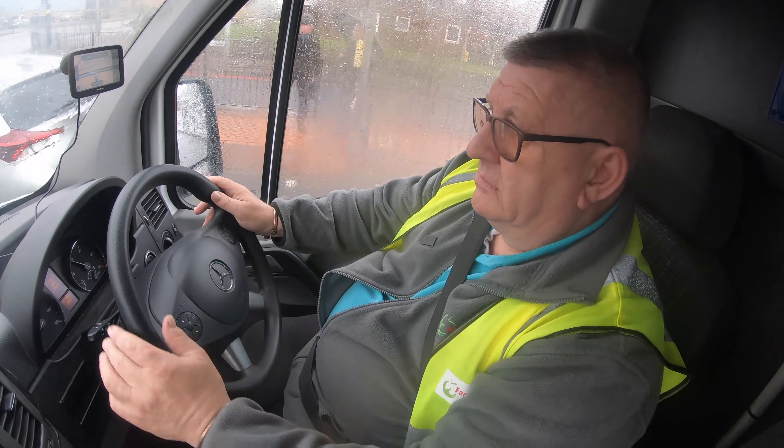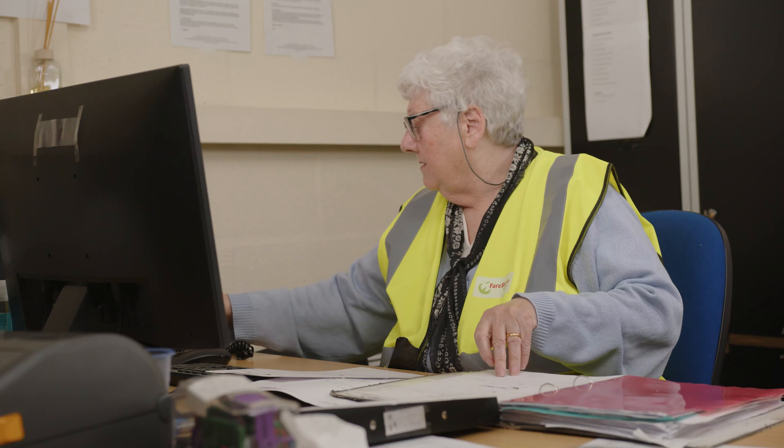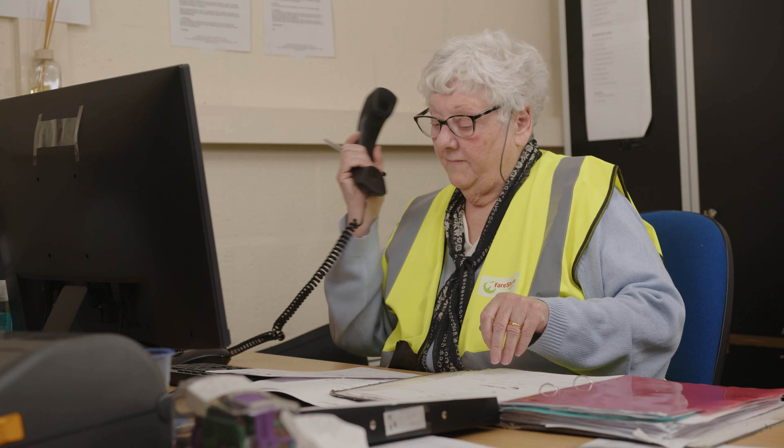Volunteers are important for us at FairShare because they are the backbone of our operations. Without them we simply couldn't do what we do, whether that's driving our vans, picking our orders, answering the phones, or being the friendly face of FairShare in the community. Without those guys we wouldn't be able to do what we're doing.